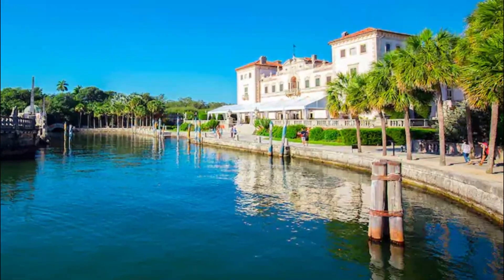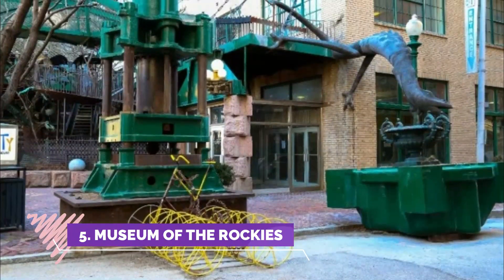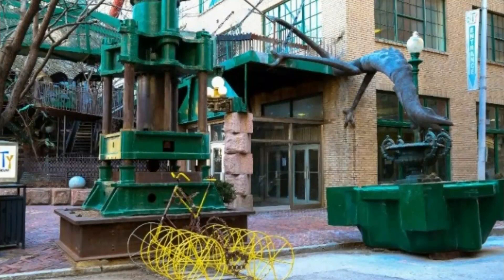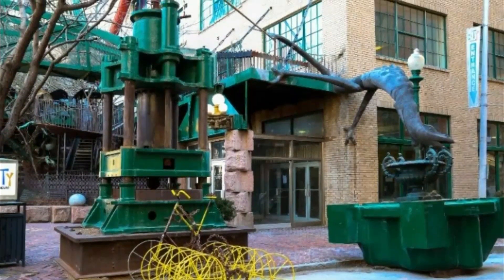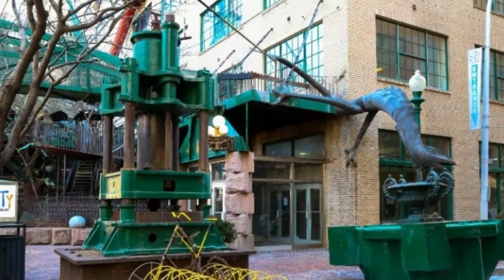Number five: Museum of the Rockies. At Montana State University, the Museum of the Rockies is a Smithsonian affiliate recognized as one of the world's finest research and history museums. It is renowned for displaying an extensive collection of dinosaur fossils.